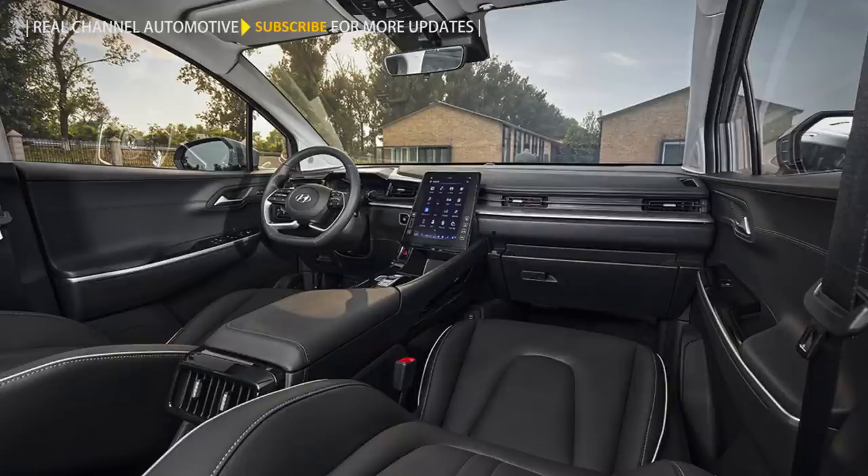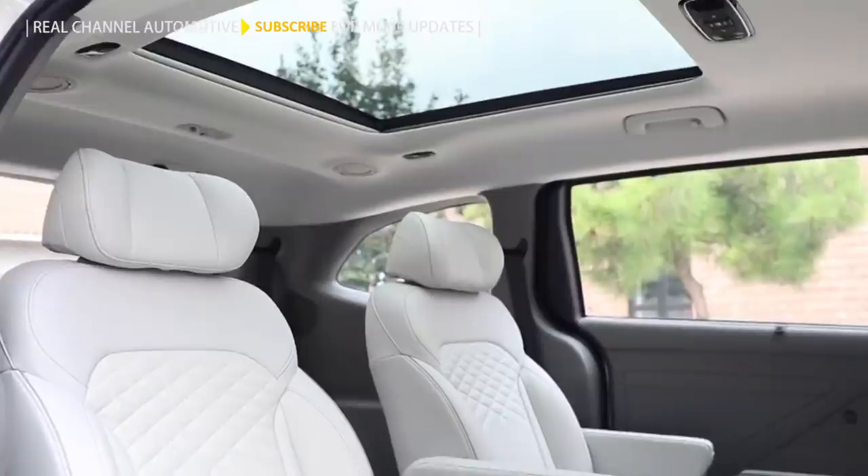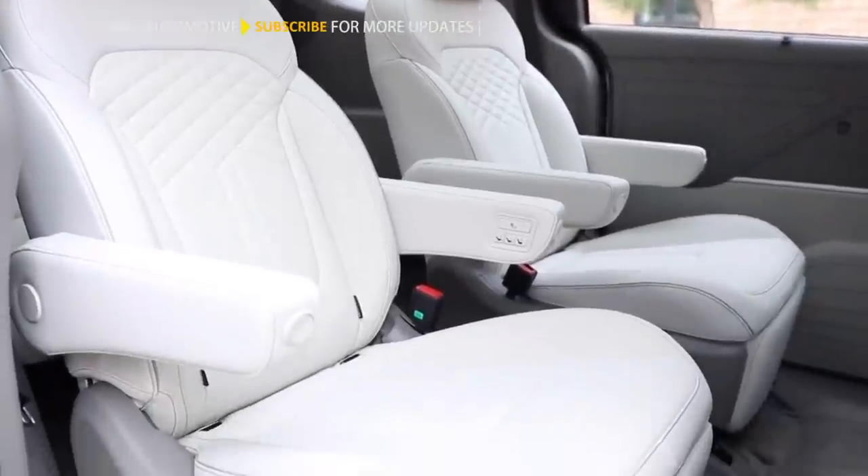In China, it will be offered in seven- and eight-seat forms, and there will also be a six-seat version available, which swaps the second-row bench out for a pair of captain chairs.